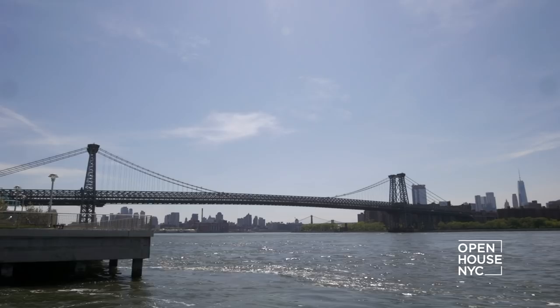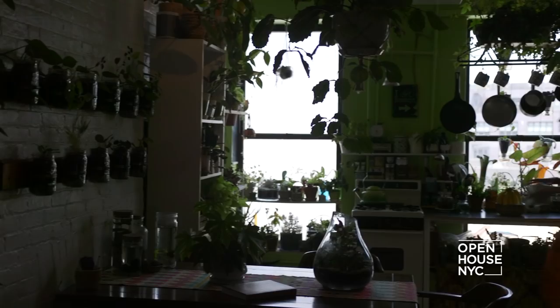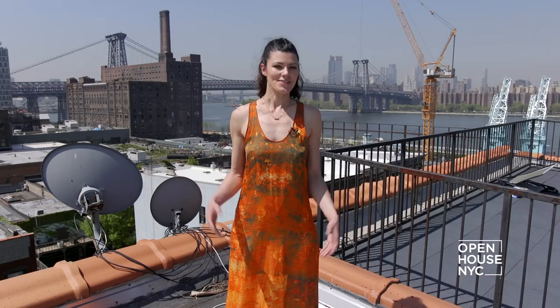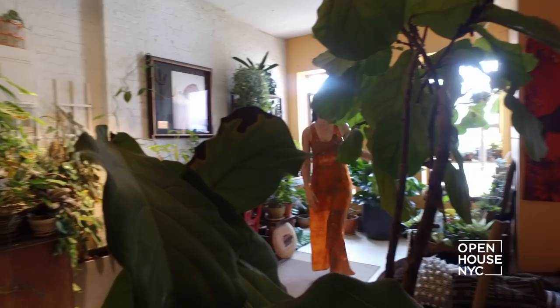I'm an environmental scientist and entomologist by training, and I never expected to move to the city — it's a little bit of a shock. So I decided to bring the outdoors in. Come see my little oasis of green in the city.